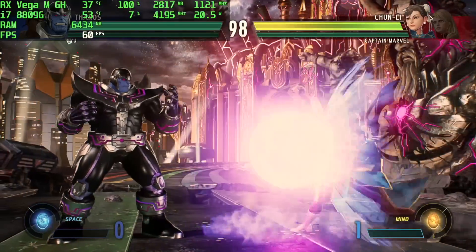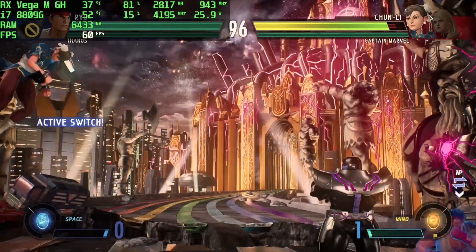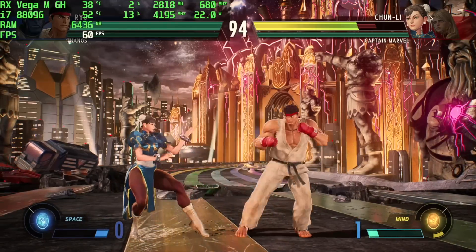When it comes to fighting games this little setup does a great job. I also tested Street Fighter 5 at ultra settings and we got 60 fps at 1080p. So if you want to play Mortal Kombat, Injustice 2, or even Killer Instinct on this at high settings, you shouldn't have any issues.